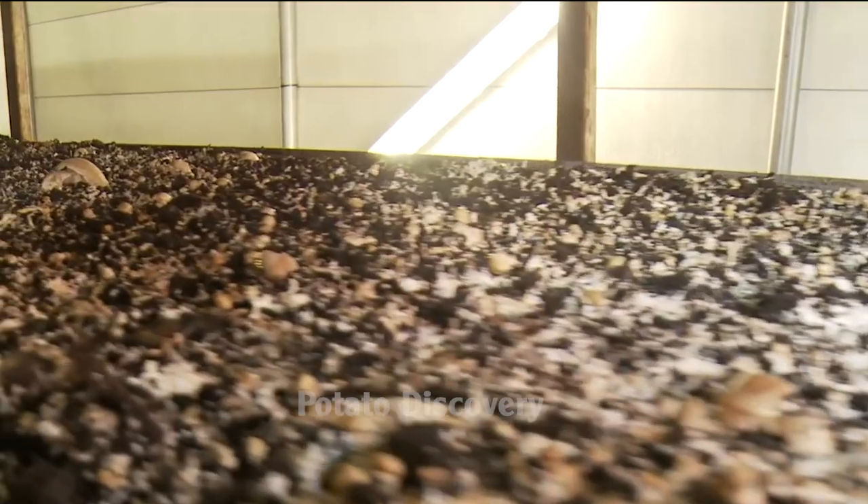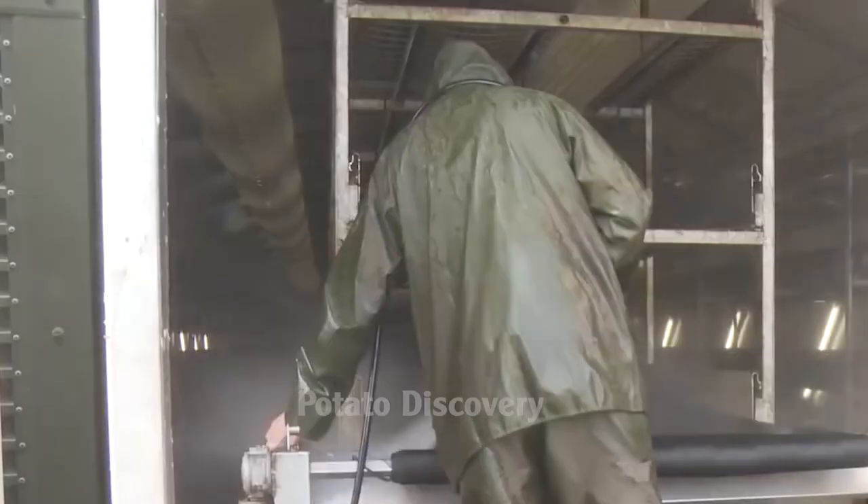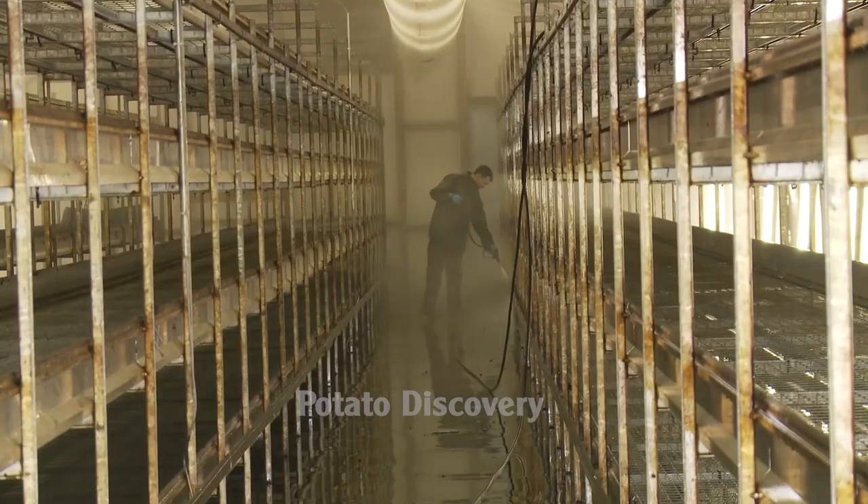After all mushrooms have been harvested, the waste is neatly disposed of. It is loaded onto vehicles and transported to farms as organic fertilizer, which is very beneficial for plants.